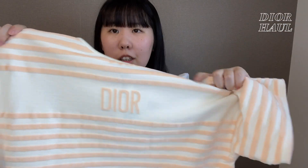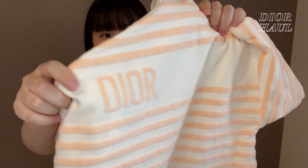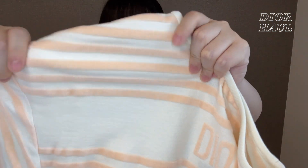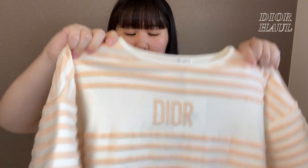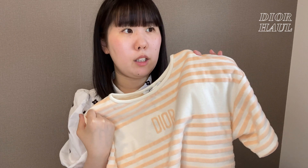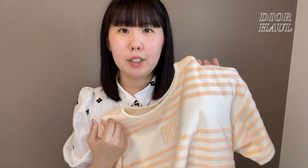こういう風にDiorのロゴがちょっとちっちゃめに胸の部分にDiorって入っていて、素材はすごい柔らかい感じになっています。夏のアイテムではあるんですけど分厚めで、今5月に撮影をしているんですけど、結構寒い時期とかでも着られそうです。